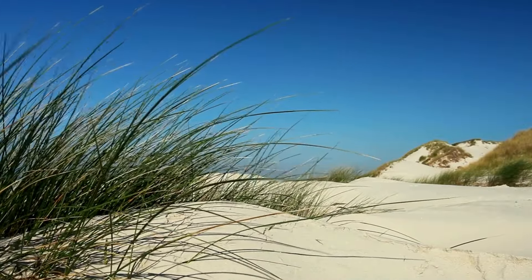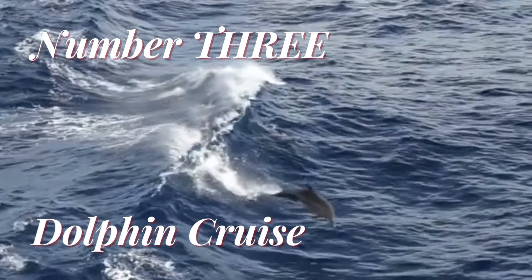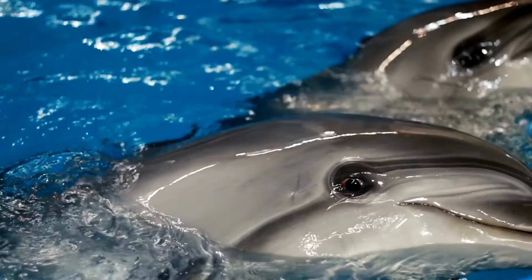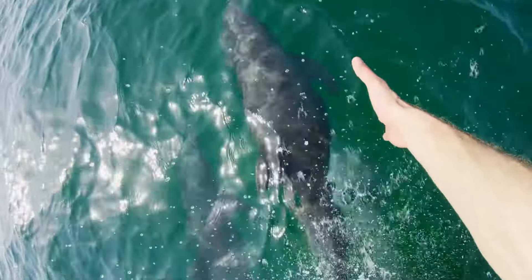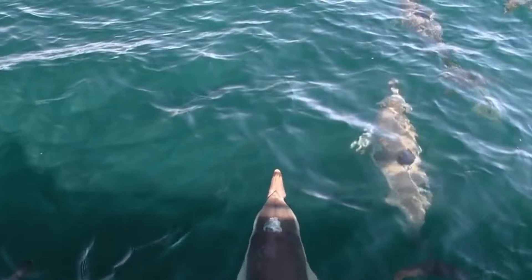Number 3. Embark on a Dolphin Cruise. Hop aboard a thrilling dolphin cruise and get up close and personal with these majestic creatures. Watch in awe as they playfully dance in the waves alongside the boat, creating unforgettable memories for you and your loved ones.